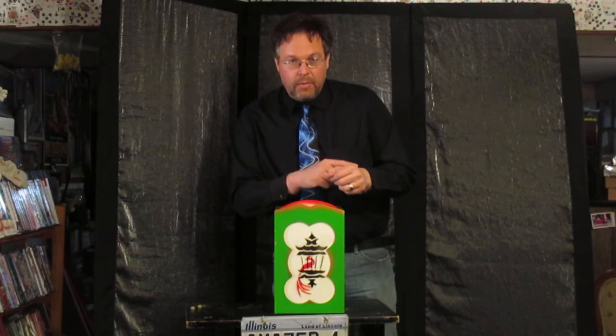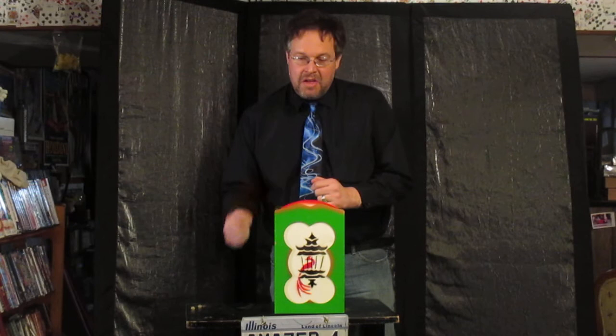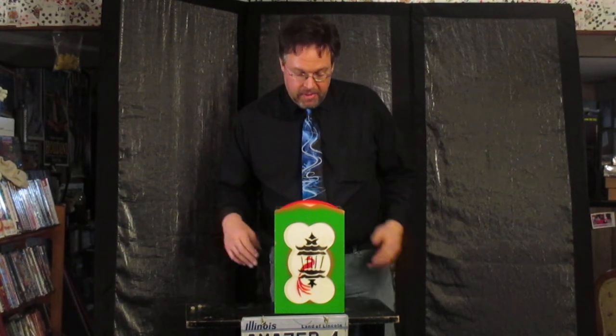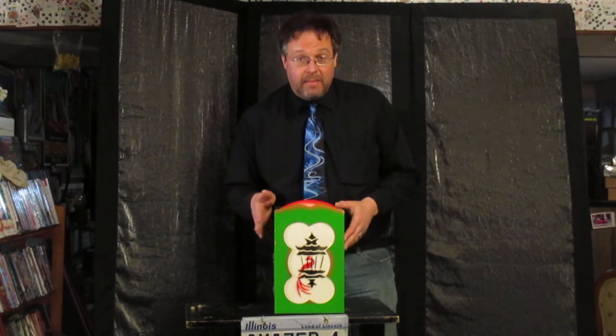He kicked his back legs, he dug his toenails into my hand, which cut me open so I bled a bit, and to further make the point that he did not want to go in this box — he turned around and he peed all over it. The bunny never made it into the show, but that was a true story, and this is the box I was going to use for the bunny.